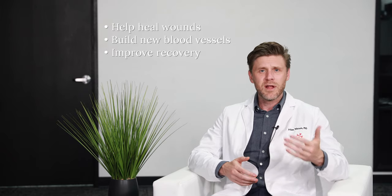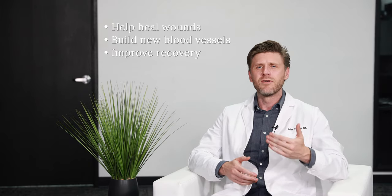The problem is that some tissues don't heal well on their own, so research peptides are being leveraged to help heal wounds, build new blood vessels, and dramatically improve recovery after certain kinds of injury, especially those that are movement-related, like injuries from repetitive actions during testing.